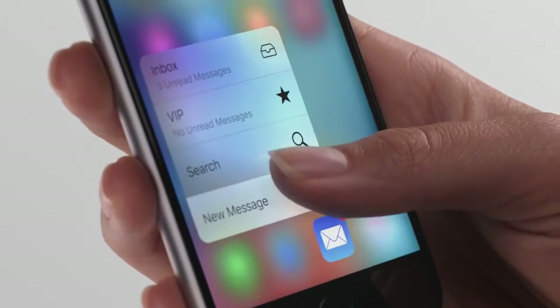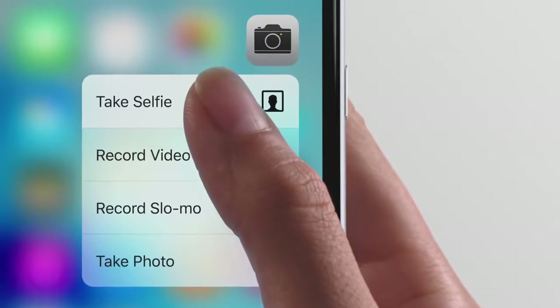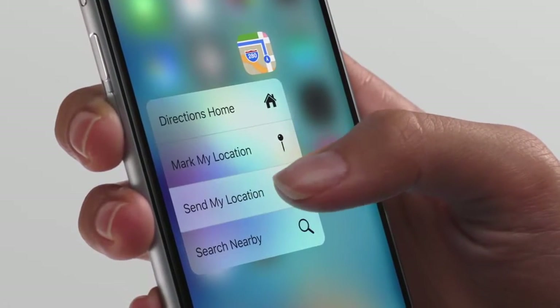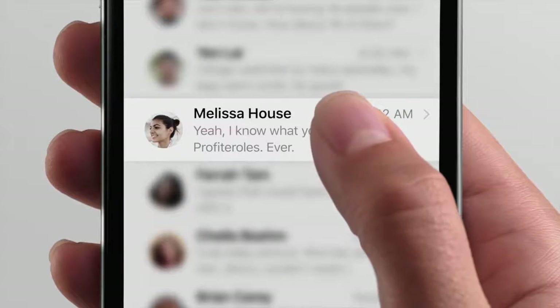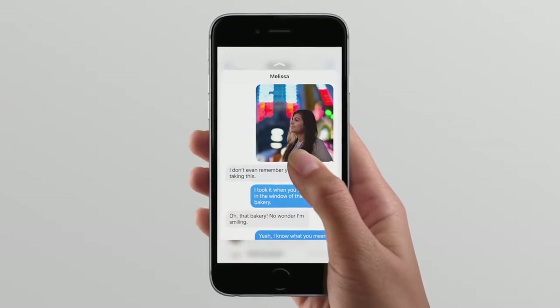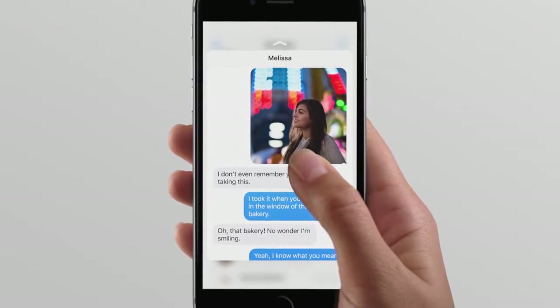3D Touch works on the home screen, giving you shortcuts to the things you do frequently. It also works inside applications themselves. Press lightly and it gives you a peek at the content. Continue pressing and it pops you into the content itself.